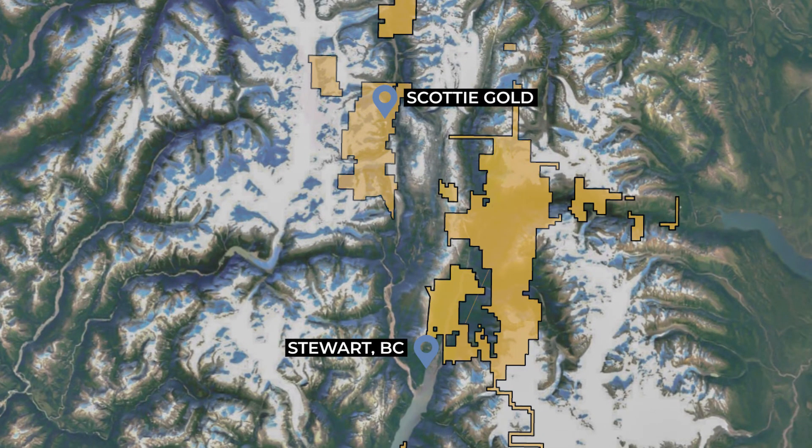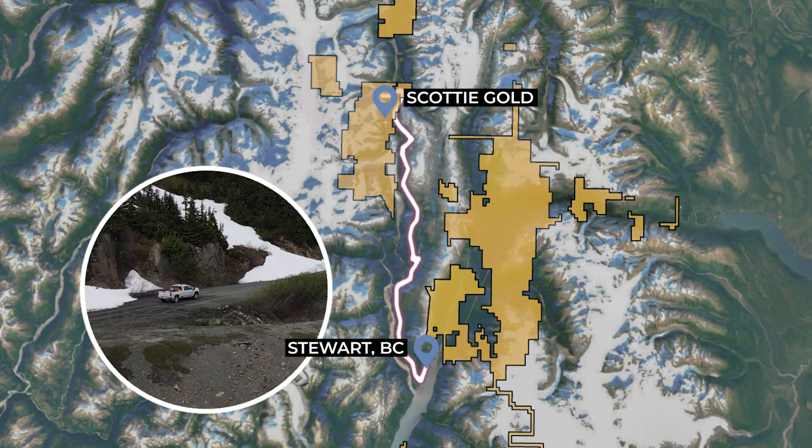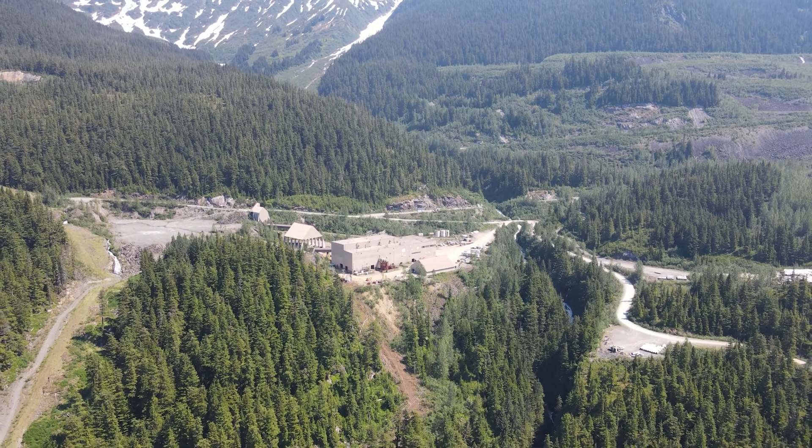The site is road accessible via the Grand Duke Hall Road, which is maintained by the local community of Stewart, BC in partnership with Ascot Resources, who is currently in the process of restarting the Premier Mill just 20 kilometers south along the road.